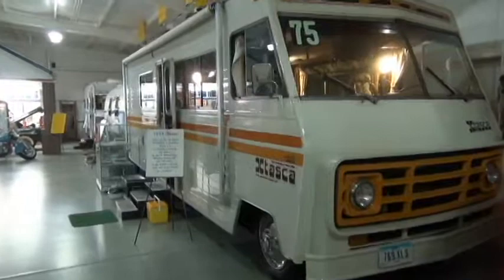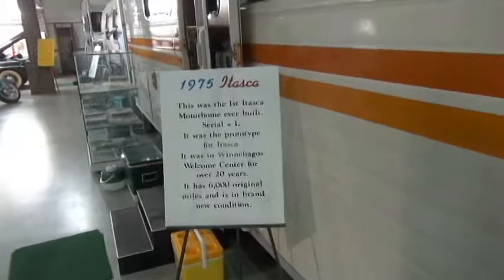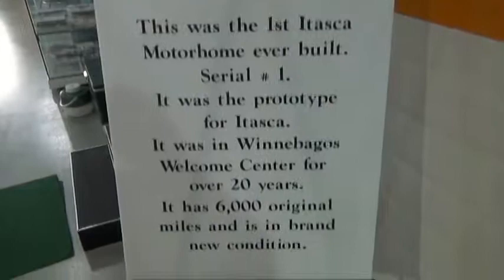My motorhome is a 2017 Itasca Soleil, and this is the very first Itasca they ever made in 1975. Let's look inside. Some interesting upholstery. There's the captain's seat, sofa, kitchenette, refrigerator, and bathroom. Wow, even this first model had an overhead air conditioner and storage cabinets along the ceiling. But this one did not have a slide-out.